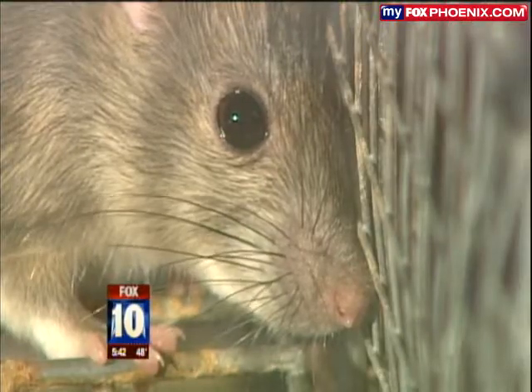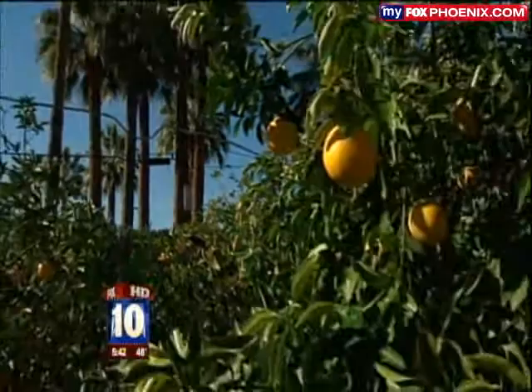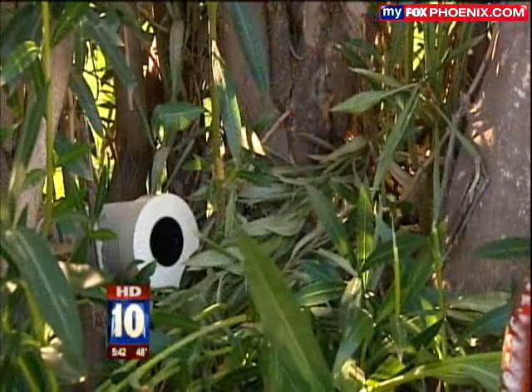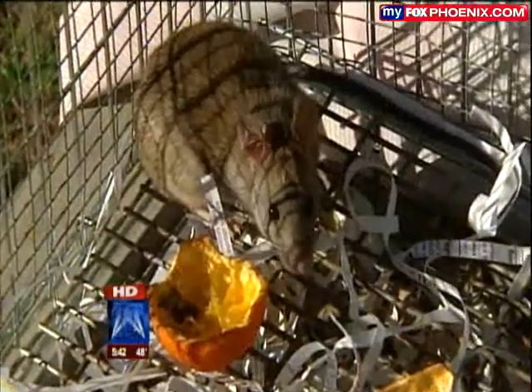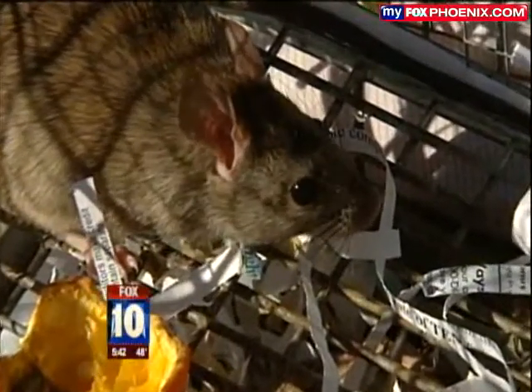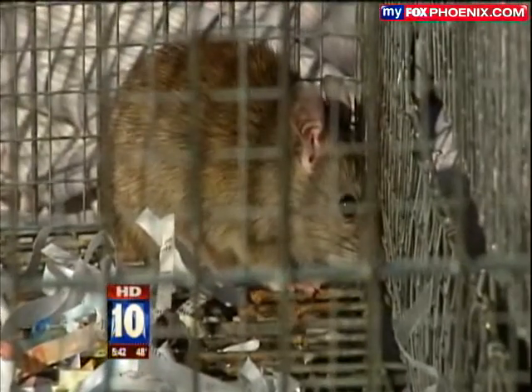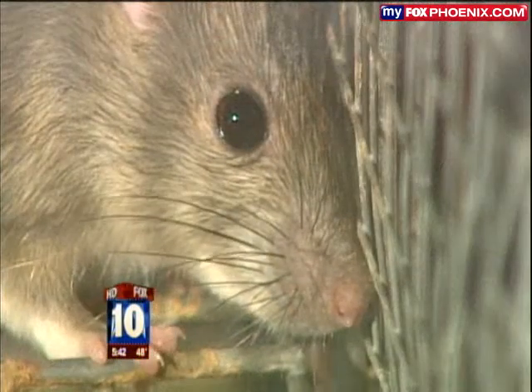The rats are nocturnal and spend nights moving around on electrical wires, eating, hollowing out fruit, hanging out in oleanders, and moving into your attic. Once they get in the attic, they're going to chew up wiring and do damage to the insulation. It's a problem you can't ignore — a female rat can produce 1,000 offspring in just a year.